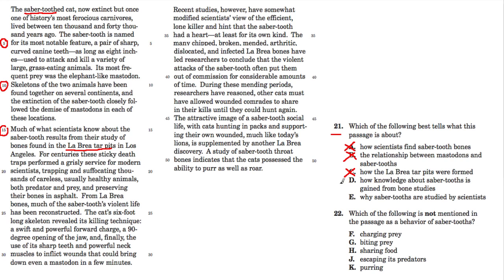By process of elimination, we're left with D and E, giving us a 50% chance. Choice D says 'how knowledge about saber-tooths is gained from bone studies.' The passage starts by talking about what we know about saber-tooths — general things, who they hunted, that they were ferocious carnivores — then explains how we know all this: the La Brea Pits trapped them, and from those remains we draw conclusions about their jaws, bones, hunting behavior, and social interaction. Choice E says 'why saber-tooths are studied by scientists,' but the why — what motivates scientists to study the topic — is never addressed here. So D is the answer for question 21.